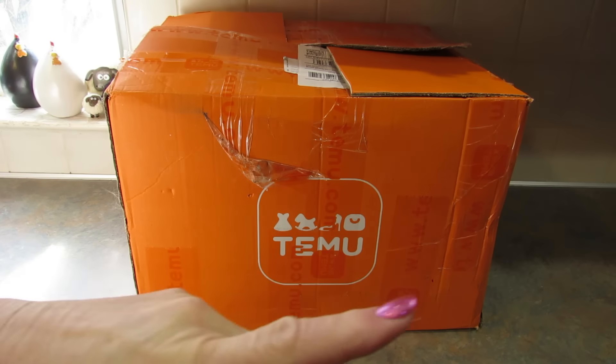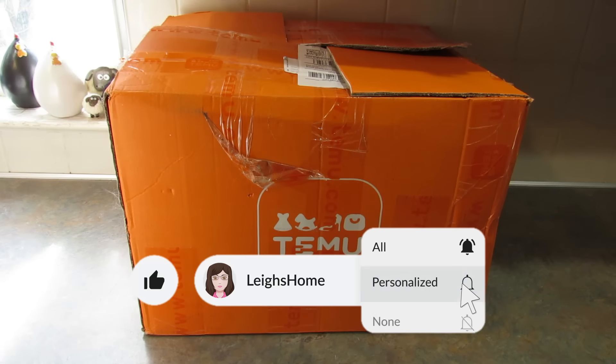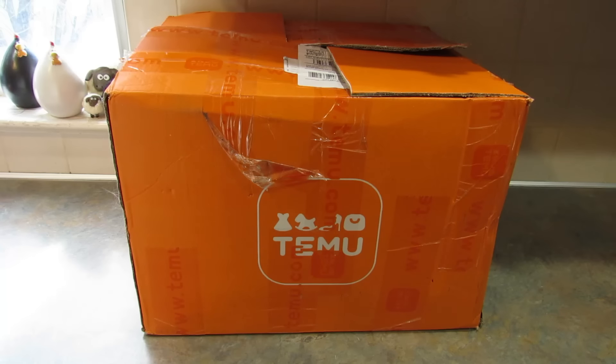As I show you the items, the prices will be right up here on your screen and the links will be down in the description box below. Those links are not affiliate links, just so you know. This haul has a lot of kitchen items in it, along with some other items as well. I'm so excited to show you everything. I'm going to start off with the non-kitchen items.